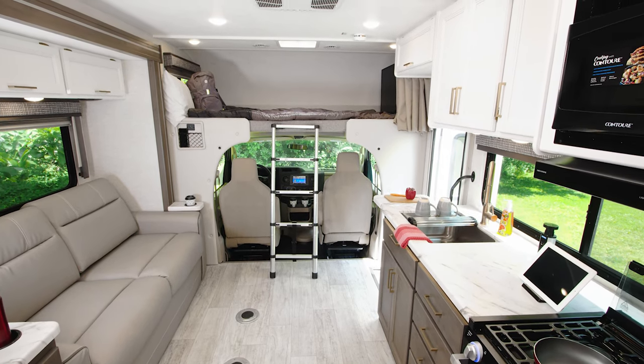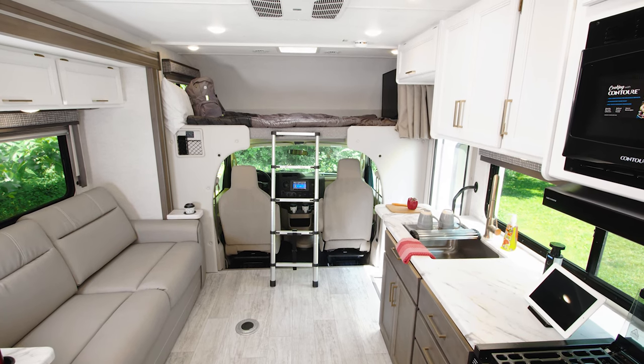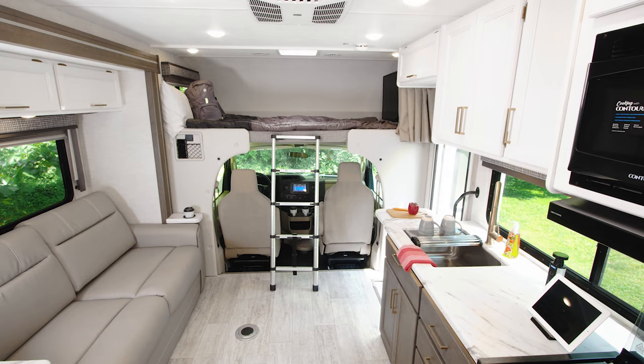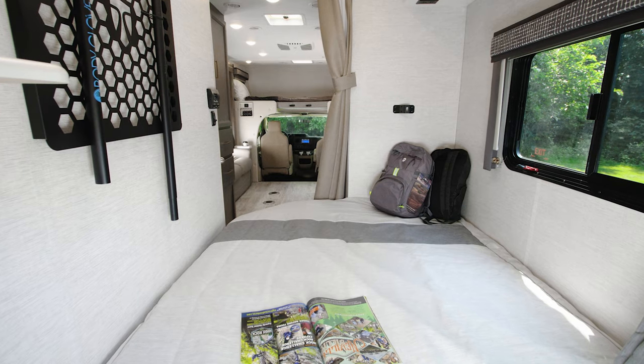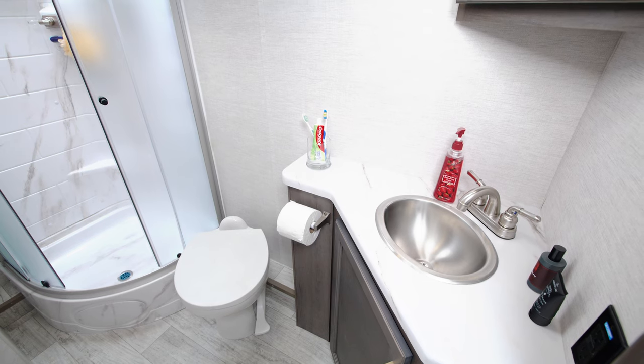Since this Class C RV is going to be your home base on your outings, it needs to be everything you need it to be and do everything you need it to do. When you are miles from civilization, you need places to sleep, eat, and a full-on restroom — the Chateau 26x gives you all that and more.